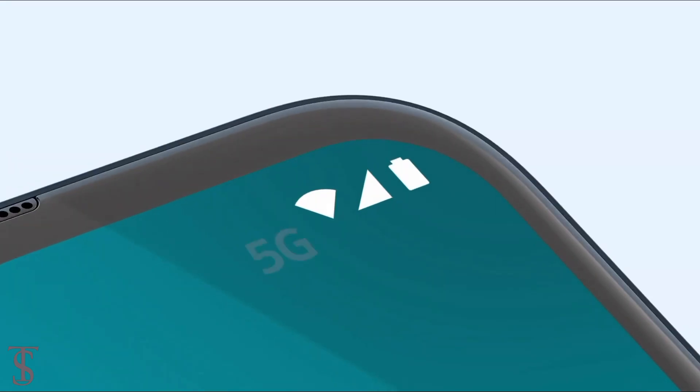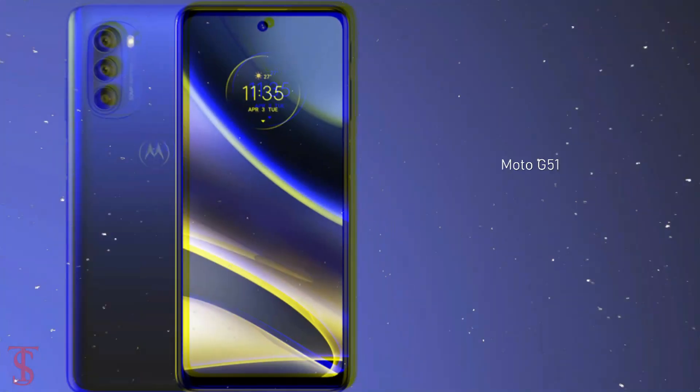Motorola has launched its new affordable 5G phone in India called Moto G51.